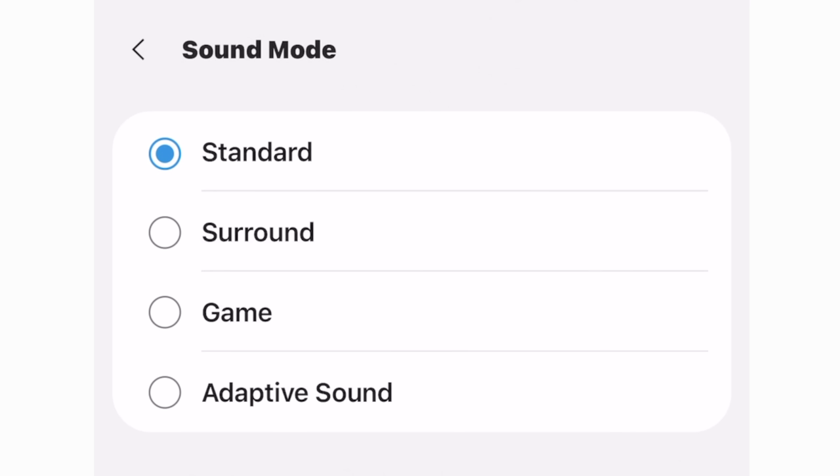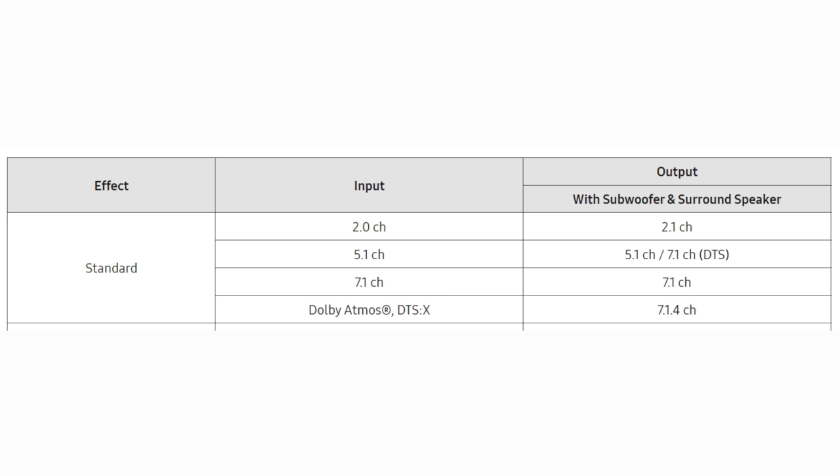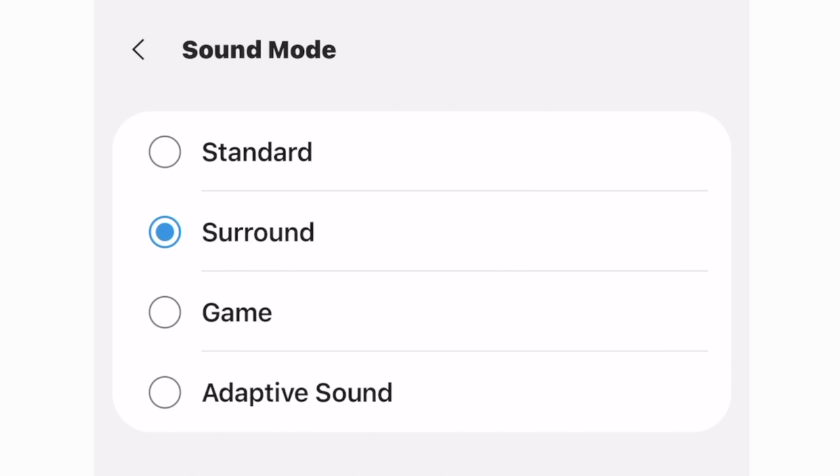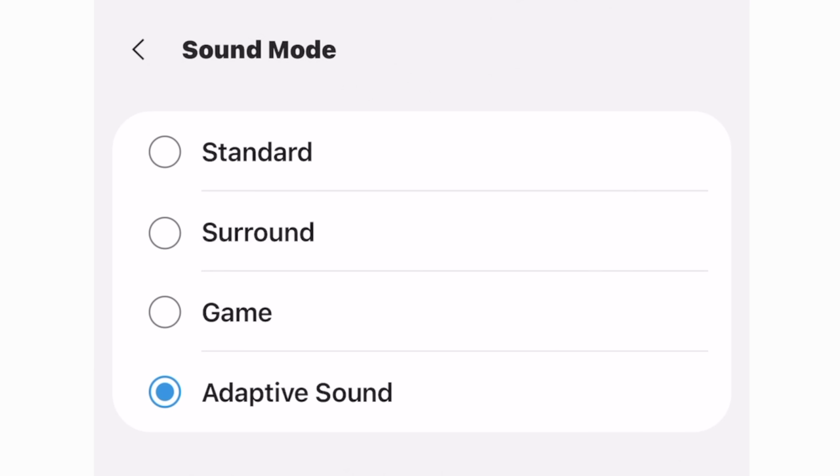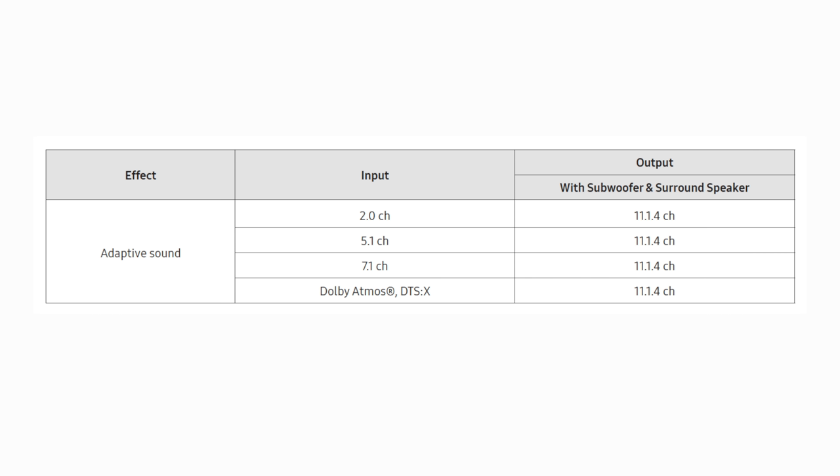Sound adjustments — Samsung really does do some serious tryharding in this area. First line of sound grooming, you have four sound modes. Standard plays audio as true — minimum sound fondling. If you play a 2.1 song, you get the left, right, and bass channel making noise; all other channels sit on the bench. Next, surround mode converts all content to 11.1.4. Third, game mode is similar to surround but does more signal processing to make the soundstage seem wider. Adaptive also converts everything to 11.1.4 but continuously evaluates content with on-bar mics to help maintain something like an optimal EQ throughout the span of the content. I typically leave the bar on this mode.